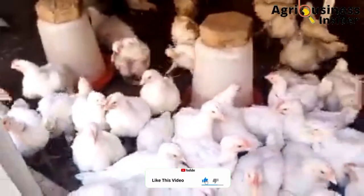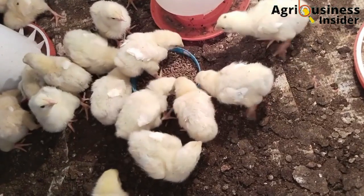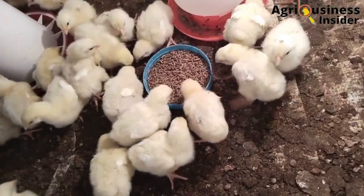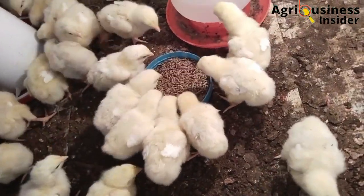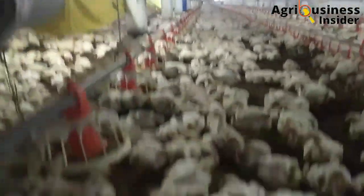The second important benefit is that the black soldier fly larvae meal, when fed to broilers, eliminates and prevents lameness. The black soldier fly larvae contains calcium and phosphorus, which help in the proper development of strong bones.